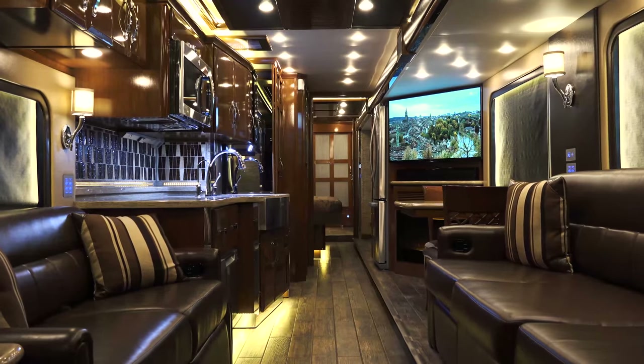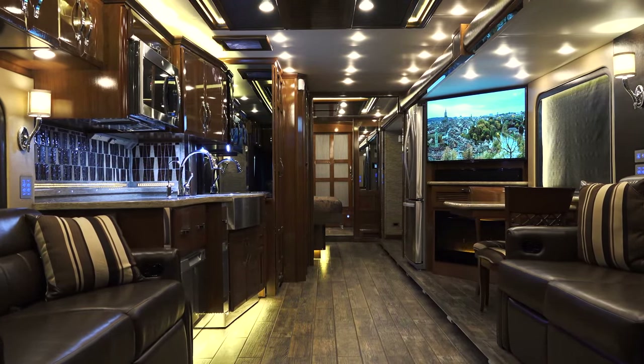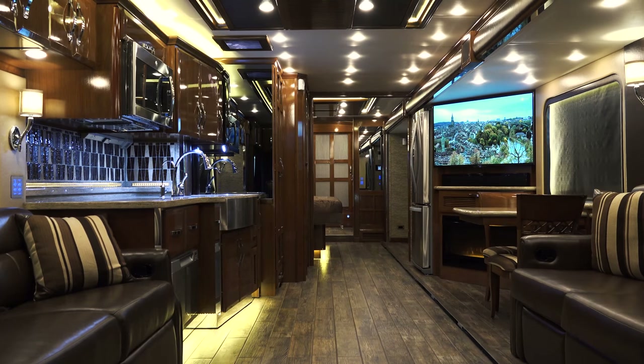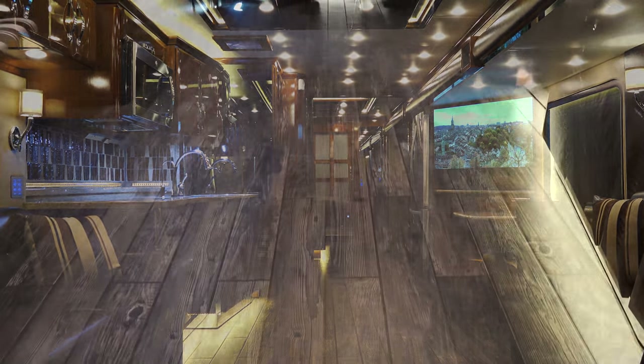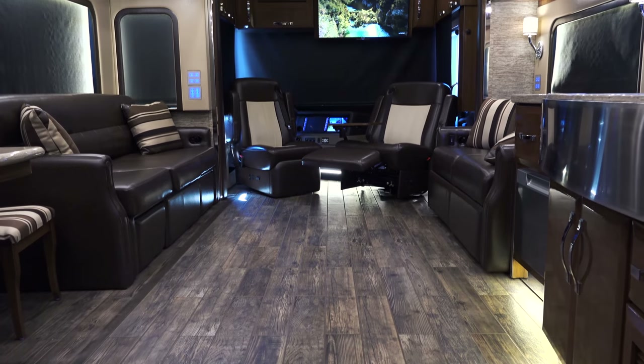North Trail RV Center is proud to present the 2017 Newmar King Air, designed and engineered to represent the pinnacle of luxury travel. King Air showcases the very latest in style, comfort, and technology.